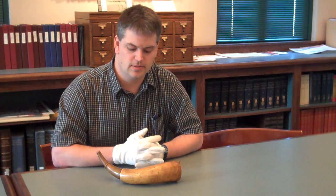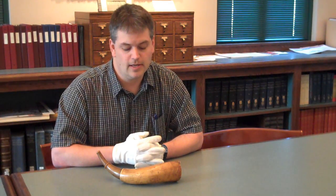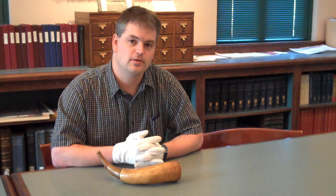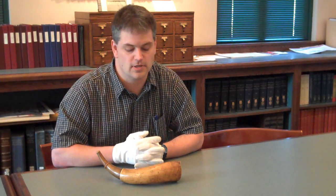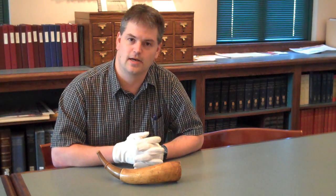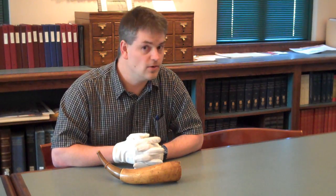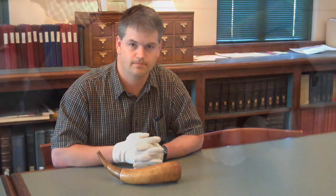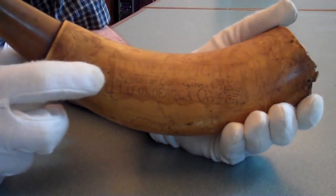This powder horn is one of the more important pieces in the museum's collection. It was owned by a Connecticut provincial soldier named Daniel Dwight. Daniel Dwight served in the 1758, 1759, and 1760 campaigns during the French and Indian War. His horn is dated October of 1759 and is inscribed with Daniel Dwight's name, and below that it says: Surgeon of General Lyman's Regiment, Ticonderoga, October 1759.